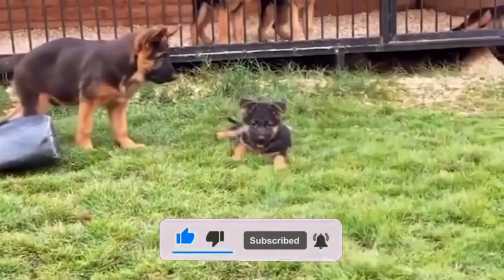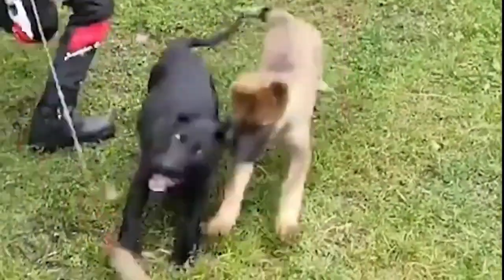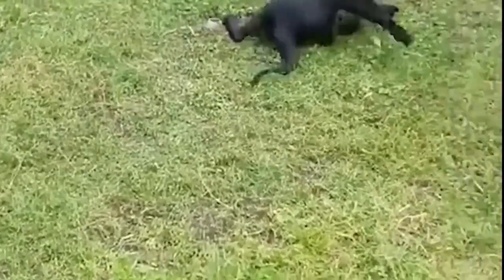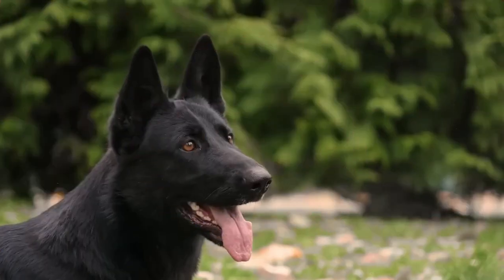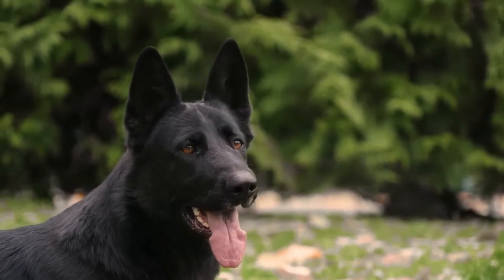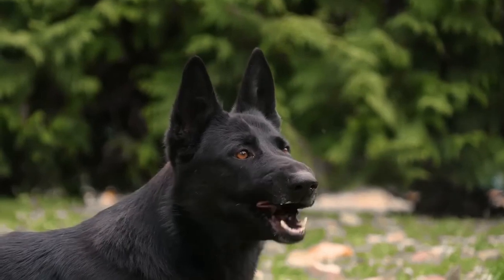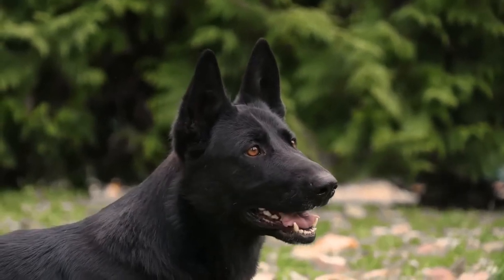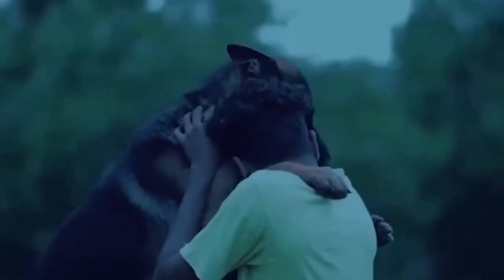During World War I, these dogs were used as messenger dogs, rescue dogs, and even guard dogs. Their exceptional work in various roles during the war solidified their reputation as a valuable working breed. In the 1920s and 1930s, German Shepherds made their way to other parts of the world, including the United States. The breed's intelligence and trainability made them sought after in various tasks such as police work, search and rescue, and assistance for people with disabilities.